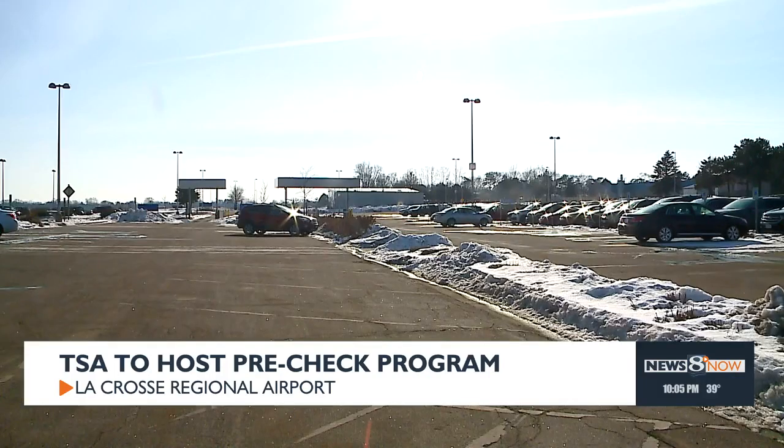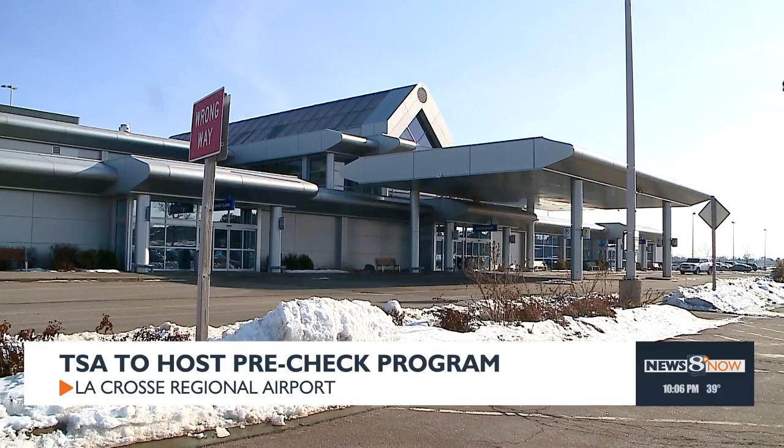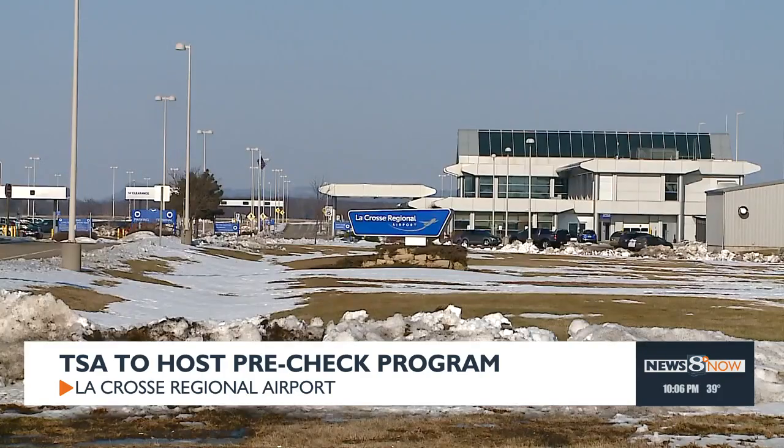And this week, Wisconsin residents can enroll in the program at the La Crosse Regional Airport. The temporary center will be inside the airport conference room, so you can sign up for the program online and then complete your application in person at the Enrollment Center.